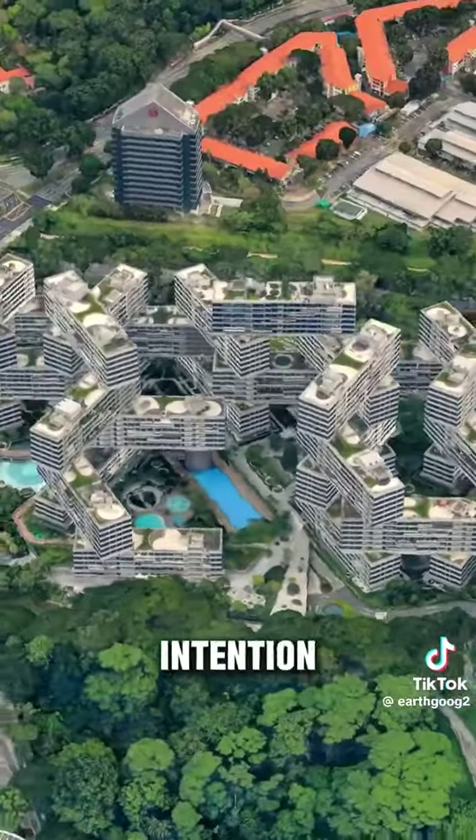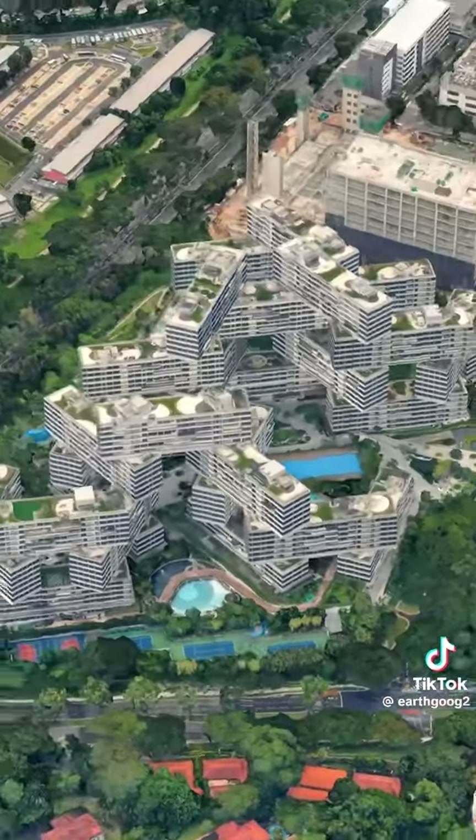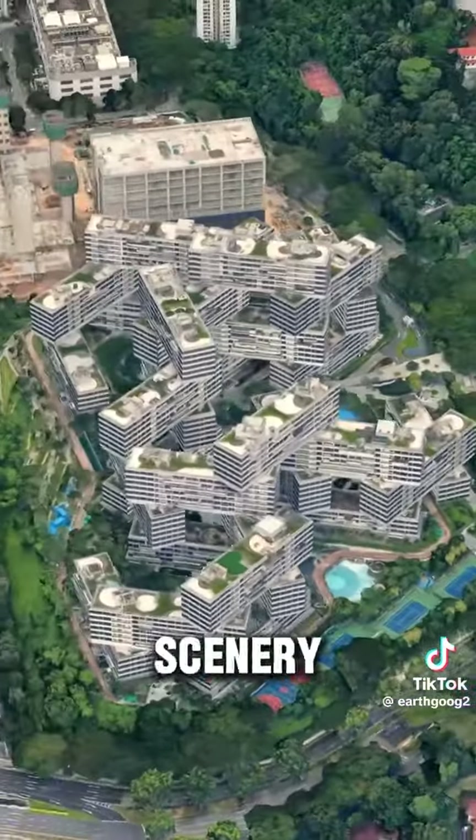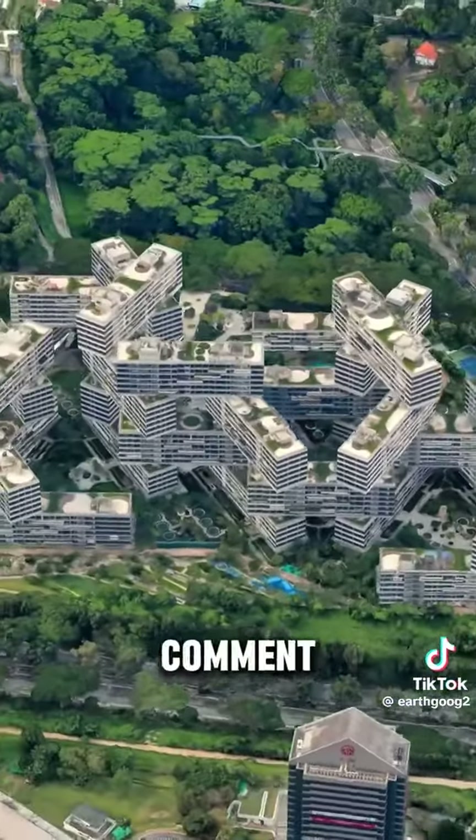The designer's original intention was to create a vertical village — to give the suburbs a city feel and the city a natural and beautiful scenery. Do you like this peculiar house? Welcome to leave a message in the comment area to discuss.